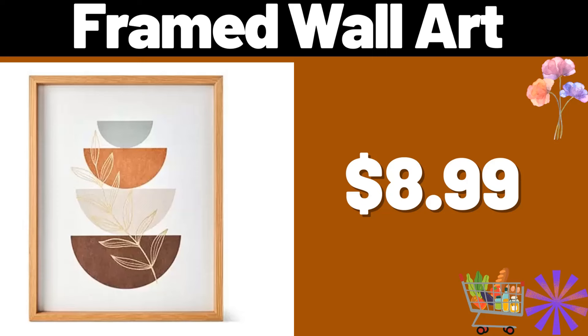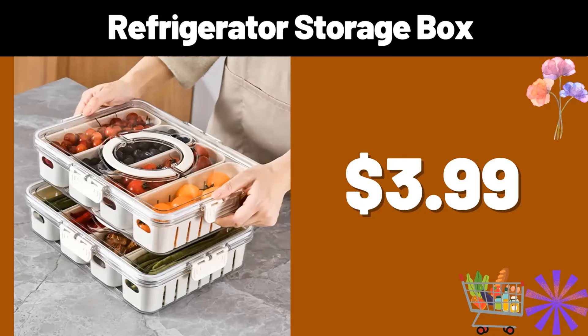Hello everyone, let's take a look together at the discounted products at Aldi Market. Framed wall art, $8.99. Refrigerator storage box, $3.99.